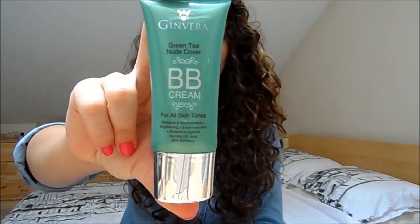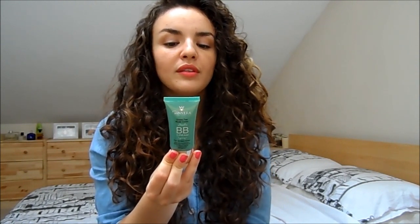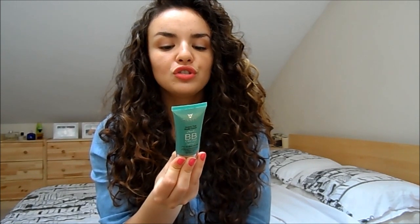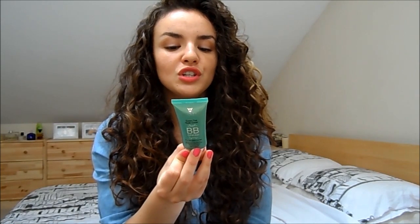A BB cream has those different skincare benefits. I've got one here to show you — this is a more traditional Asian BB cream: the Ginvara Green Tea Nude Cover BB cream for all skin types. The back claims natural flawless coverage for all skin tones, a non-greasy formula with a natural matte finish, SPF 30 against UVA and UV rays, and that it helps reduce the formation of lines. Very high claims — it sounds like a wonder product.